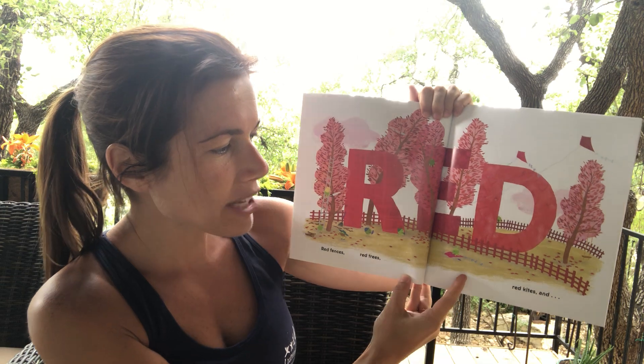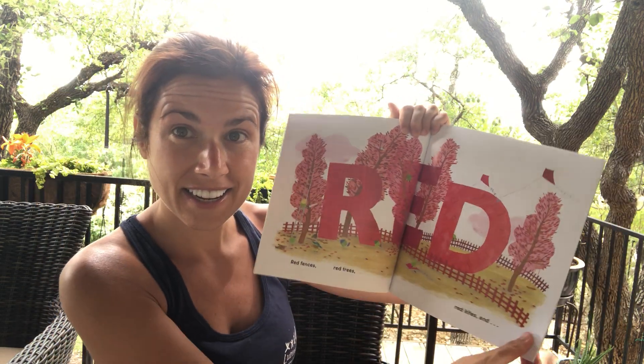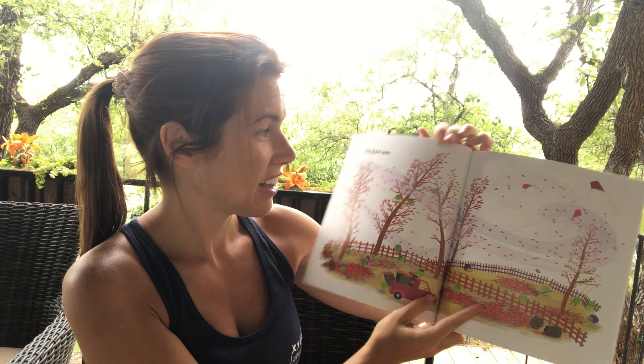Red fences, red trees, red kites, and little green peas.